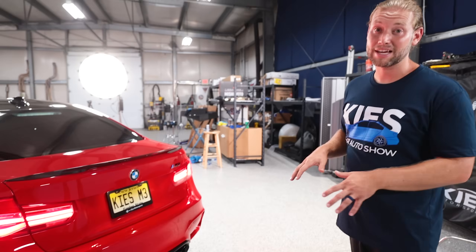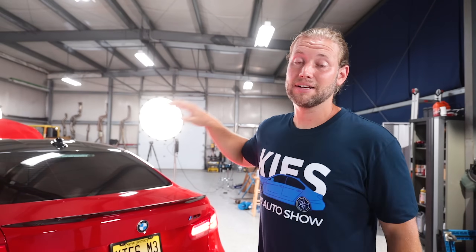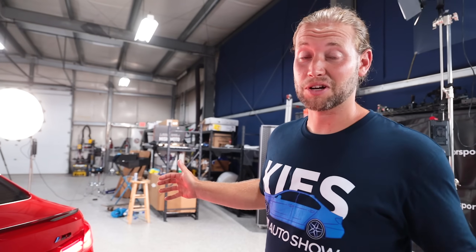It is 100% EPA compliant. This car actually has stock downpipes, fully catted, and it also has the stock secondary catalytic converters. So it's completely EPA compliant and it still sounds good. And to prove it, I'm going to start it up for you.